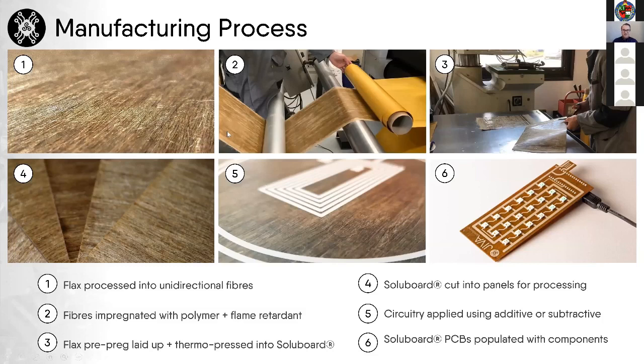The manufacturing process: we take natural fibres — currently using flax but looking at other alternatives. These are impregnated with a polymer and a flame retardant, much like FR4, then it's a typical layup and thermopressing process led by our partners Conventive Composites. We then get the laminates and process them to produce PCBs.